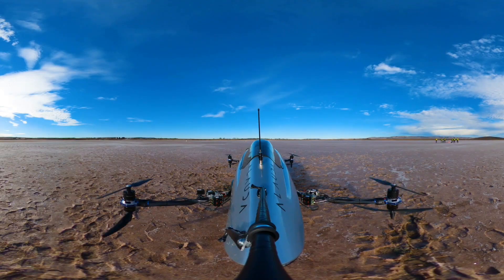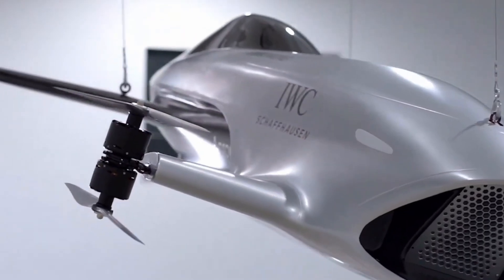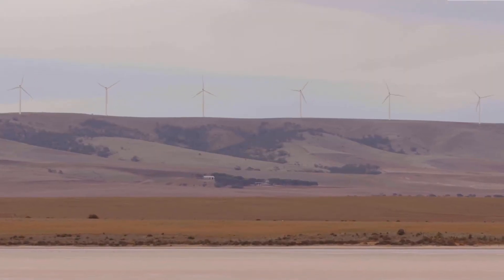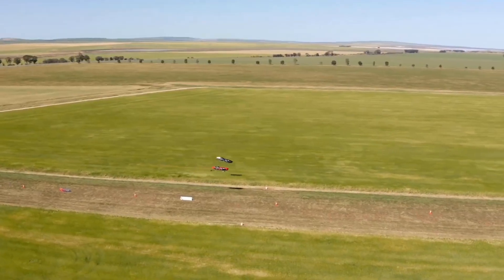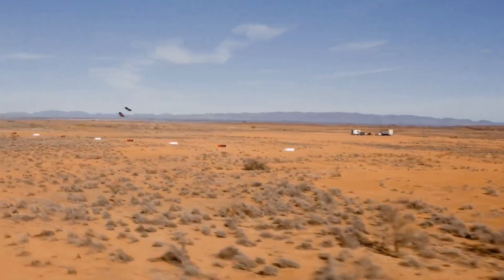Imagine fleets of sleek, buzzing craft weaving through glowing sky gates at incredible speeds, turning motorsport into something not limited by gravity or terrain. It is more than competition — it is a glimpse at how humans may one day travel, turning cars into flying machines that race above cities or deserts. Airspeeder is not just another sport; it is the beginning of a whole new chapter in the human dream of flight.